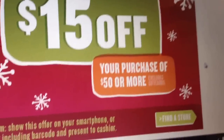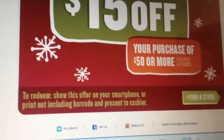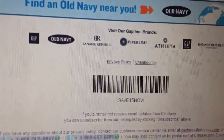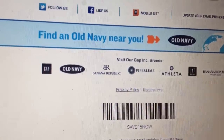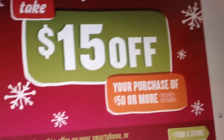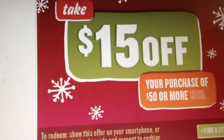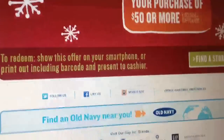It says here either you can show them this page on your smartphone — I'm going to put a link in the description box — or you can print it out and present it to the cashier. There is a barcode that you have to show the cashier. So again, $15 off a $50 purchase: show them this page, or print it out and show them the barcode on the bottom.